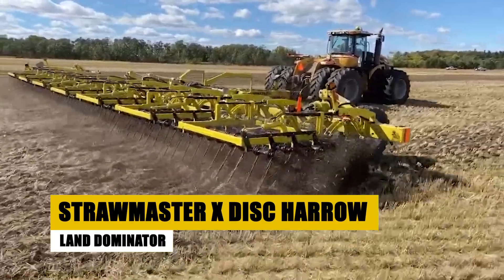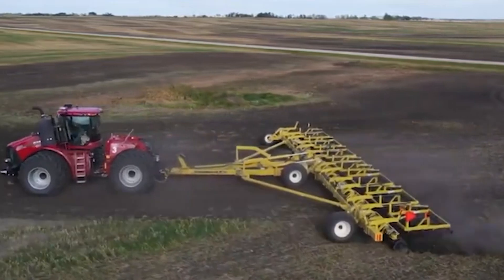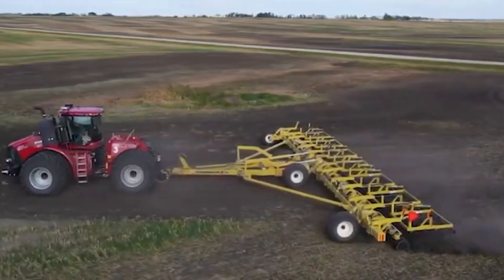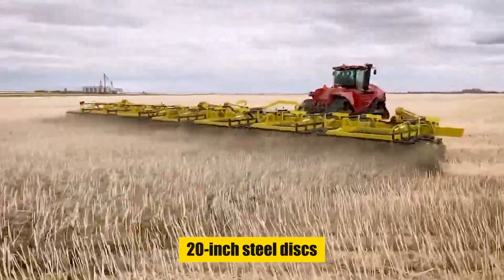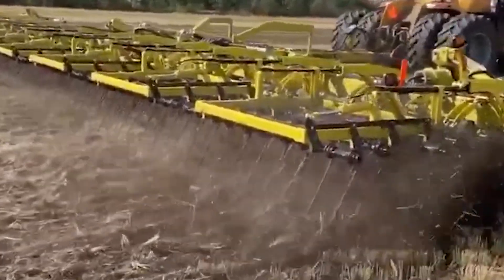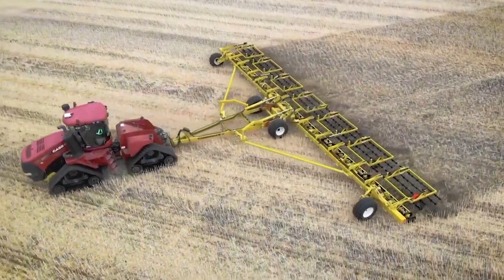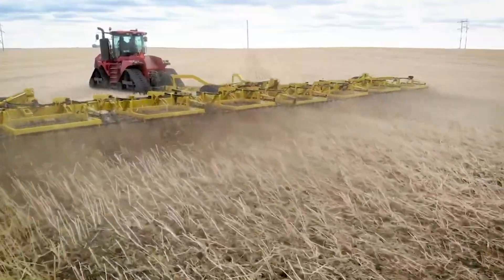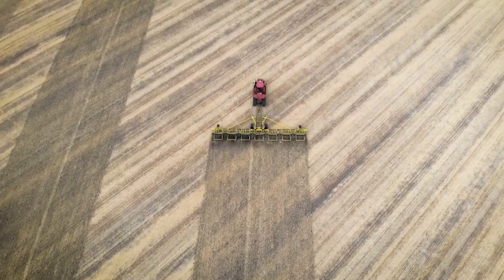Introducing the Strawmaster X Disc Harrow — not your run-of-the-mill farming implement, but a high-performance beast designed to reign supreme in the field. With its heavy-duty 20-inch steel discs independently mounted on bearings, this land-sculpting titan tears through crop residue and soil, leaving behind a smooth, level surface ready for optimal planting. The robust tubular frame ensures durability against the rigors of demanding terrain.